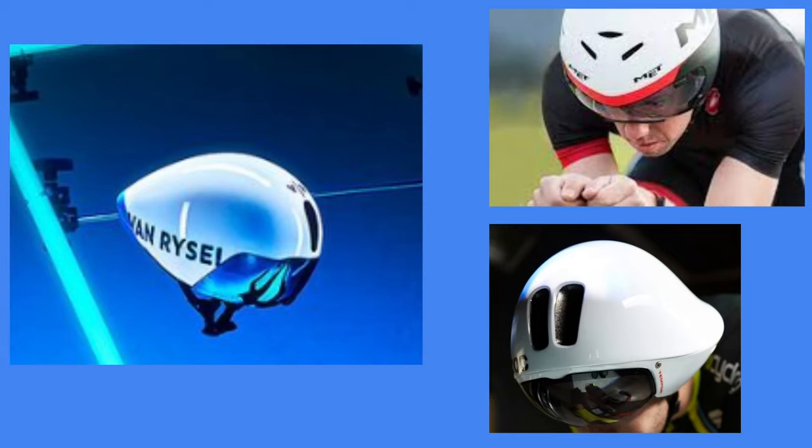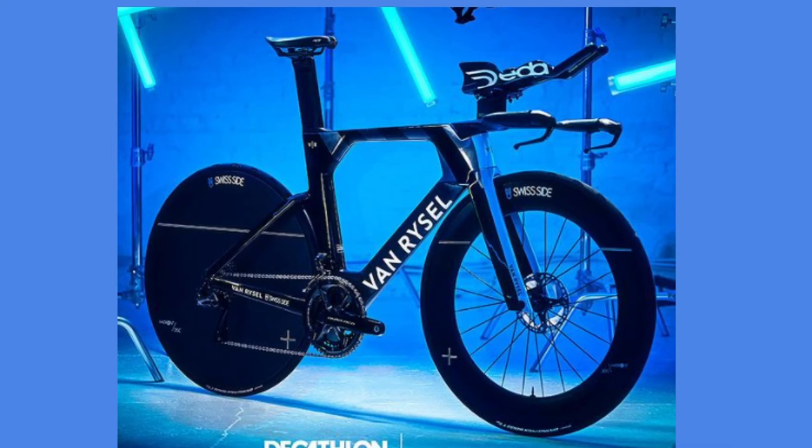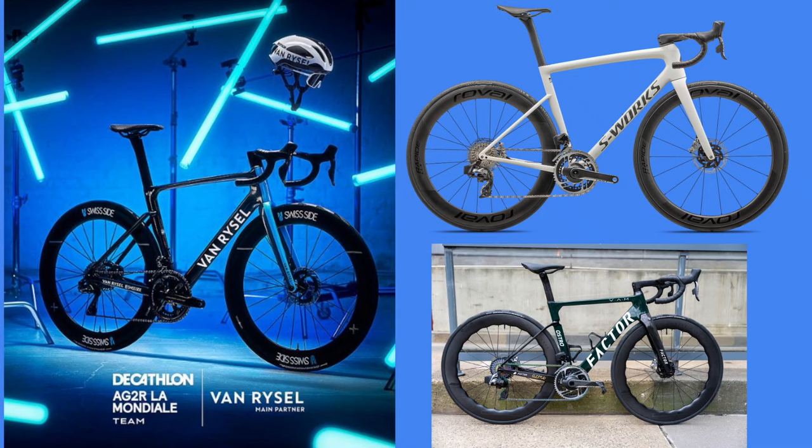Those are my thoughts about AG2R choosing Van Riesel slash Decathlon as their kit manufacturer. Obviously Rapha still do the actual kit, but helmets and bikes and stuff. I think it's probably not great going from BMC, but Swiss Side is good, Dura-Ace is good, frames to be decided - probably not as good as having S-Works, for example. Let me know your thoughts below. Would you ever buy a Van Riesel? Do you think it's good that they're riding them, or do you think it's just a massive scam and they're going to be ruined by being on a Van Riesel? Anyway, cheers for watching, hope you enjoyed, see you in the next one.